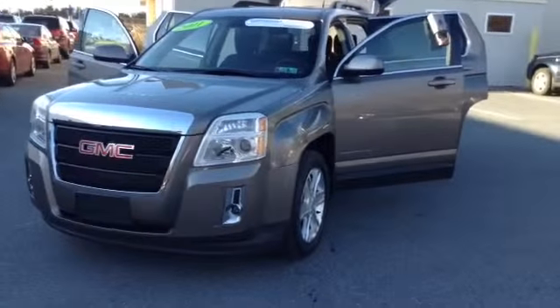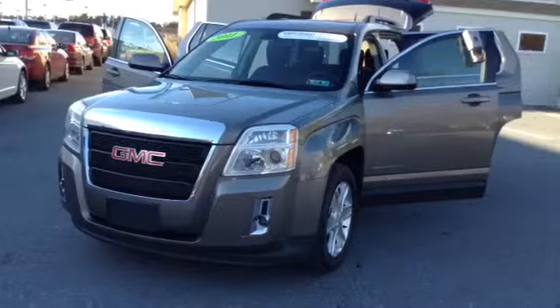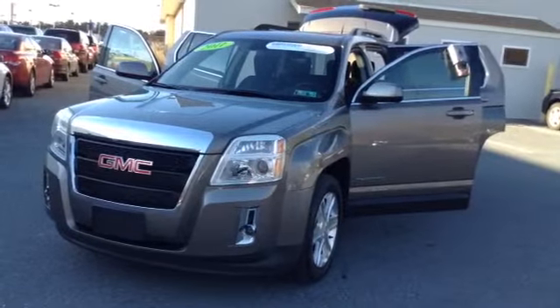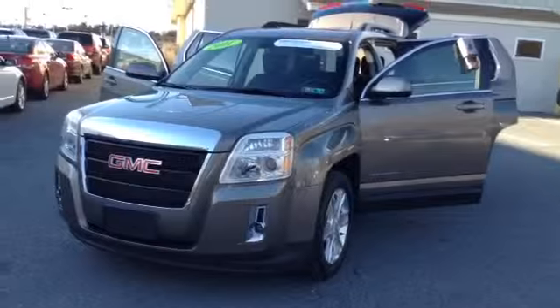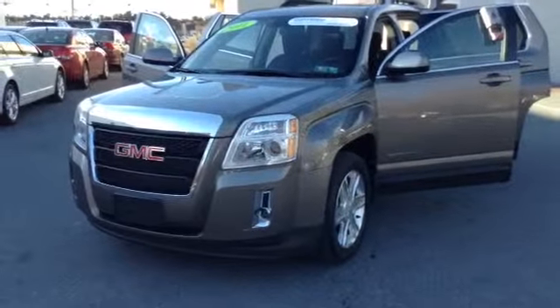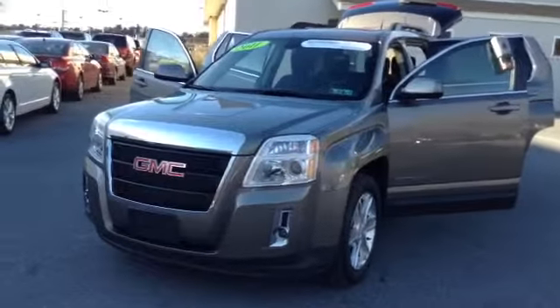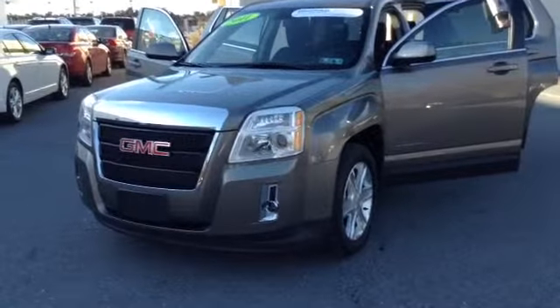Welcome to Skylot. This is Chad. We're looking at a 2011 GMC Terrain SLE2, stock number P3498A. It is all-wheel drive with 29,127 miles. It has a 6-speed automatic with a 4-cylinder 2.4 liter engine, and it comes in brown.